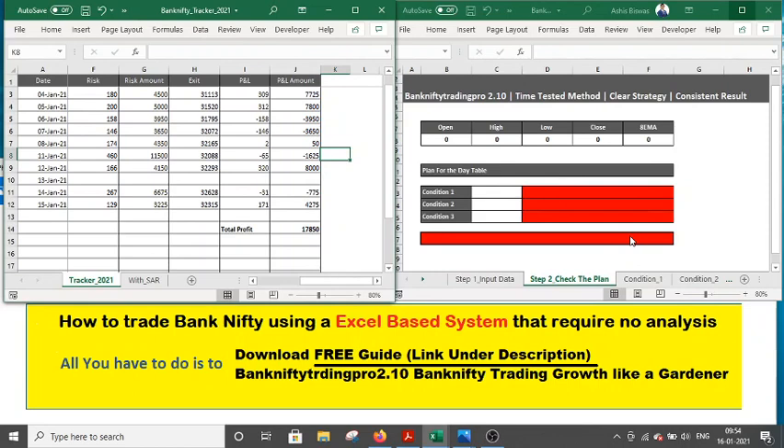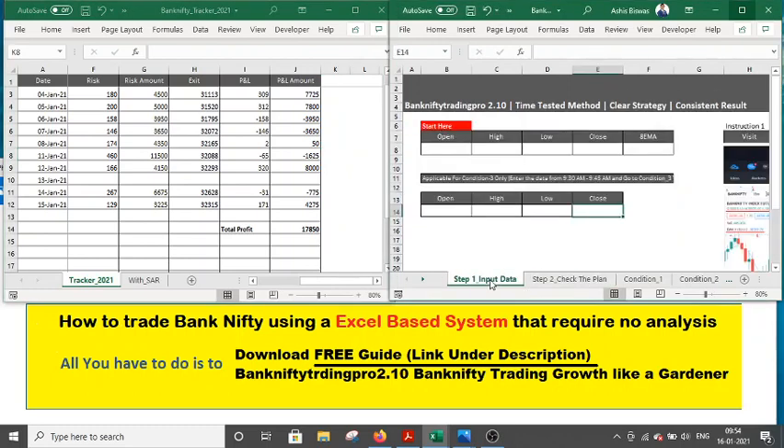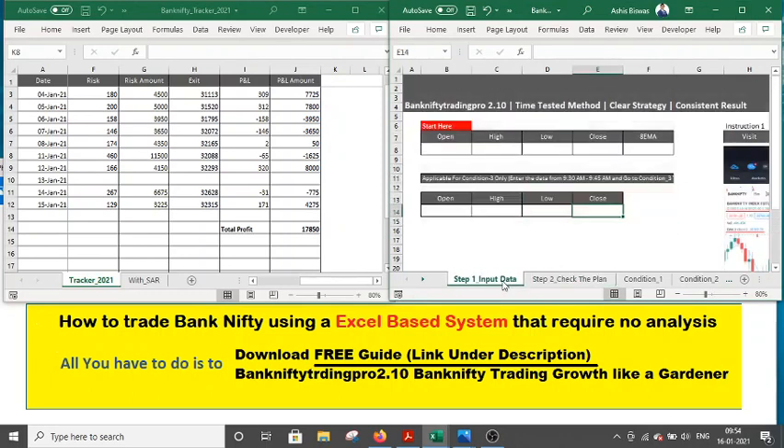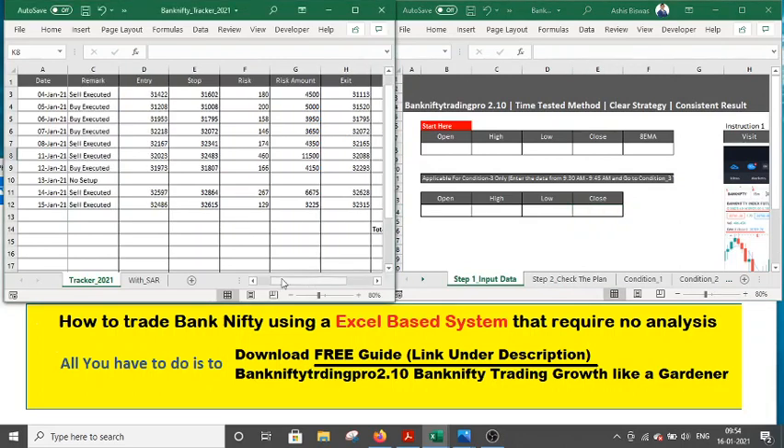It is the easiest and proven way to trade Bank Nifty. At 9:30 every day, you will need to enter a couple of data points from a free website — we use TradingView.com. You enter the data here, check the plan, and I will show you exactly what to do.